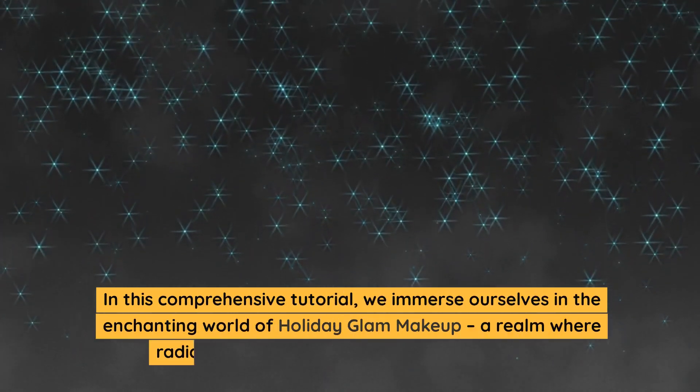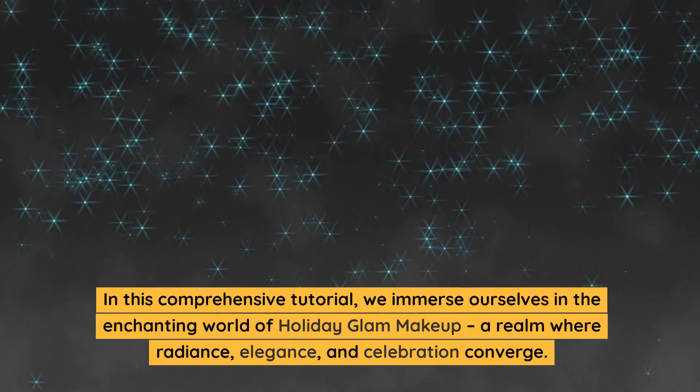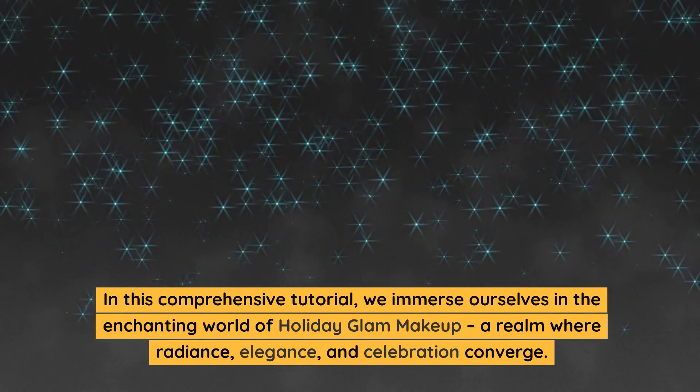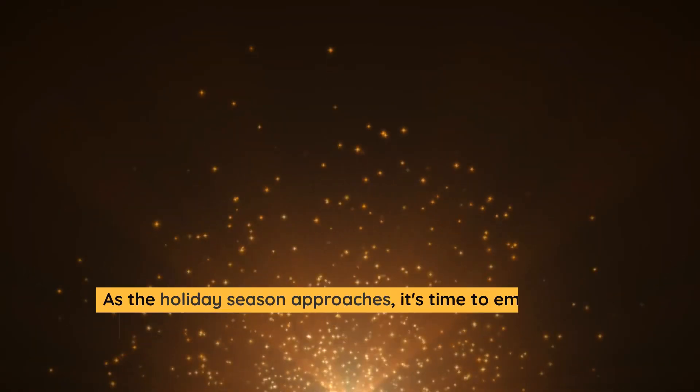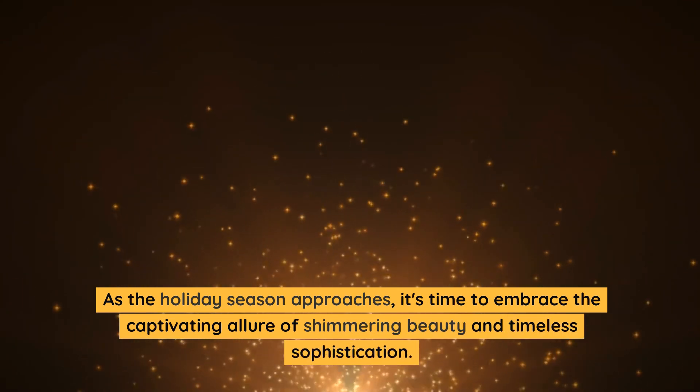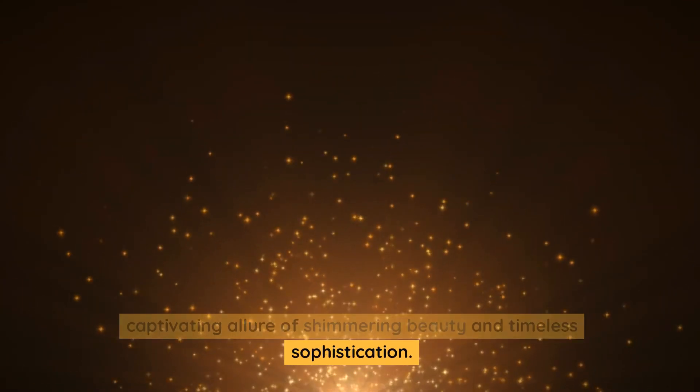In this comprehensive tutorial, we immerse ourselves in the enchanting world of holiday glam makeup, a realm where radiance, elegance, and celebration converge. As the holiday season approaches, it's time to embrace the captivating allure of shimmering beauty and timeless sophistication.